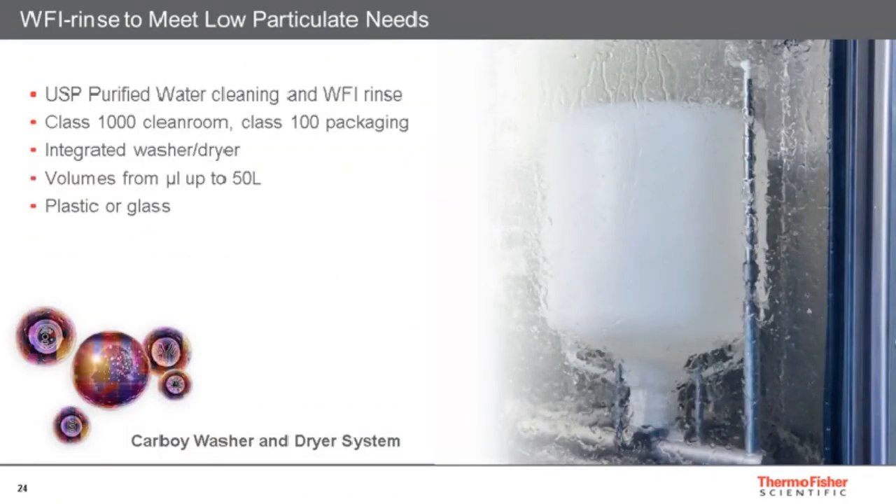It might sound simple, but a rinse of a container with water for injection under very controlled and validated conditions can reduce the particulate load on containers. Uniquely, we have the capability to perform this with a washer and dryer system validated to bioproduction standards, which can dramatically increase the specification of our products around particulate load. We can handle volumes from small vials of a few microlitres up to a 50-litre carboy, and we can process our own resin products or other vendors' products, sometimes made of glass.